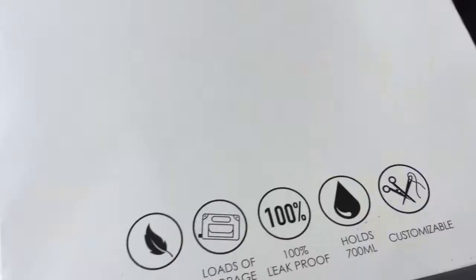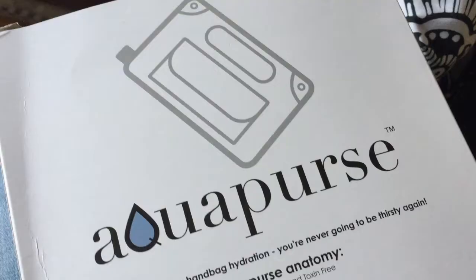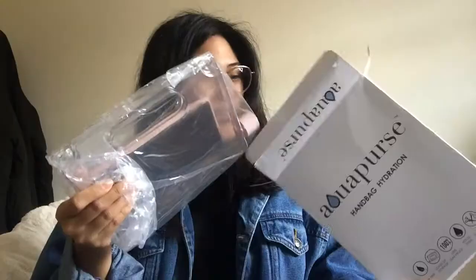This is the aqua purse packaging. They call it 'handbag hydration' — you're never going to be thirsty again. And of course, this is made in China. I actually got it in the rose color. There's a strap because it's a purse, like a hanging purse.